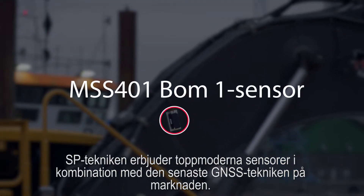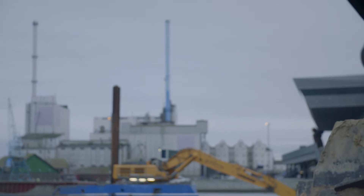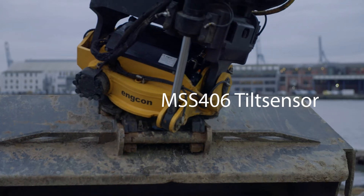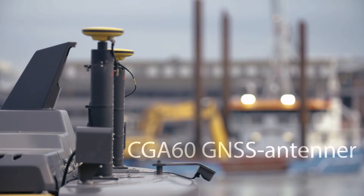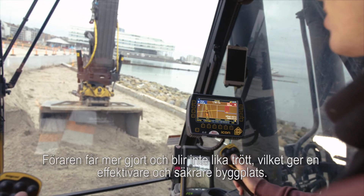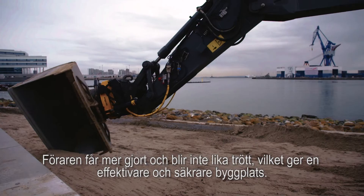SP Technology offers you state of the art sensors fused with the latest in GNSS technology on the market, delivering near instantaneous updates on the in-cabin display. The operator is more productive and less fatigued, resulting in a more efficient and safer job site.